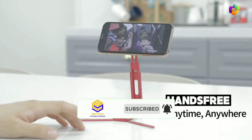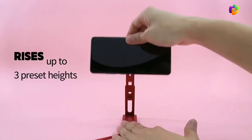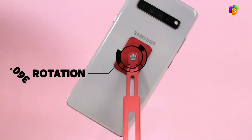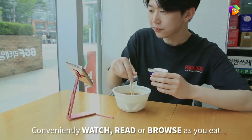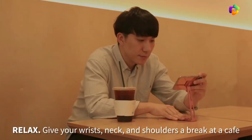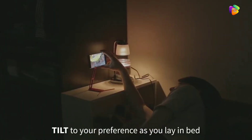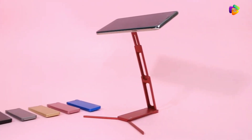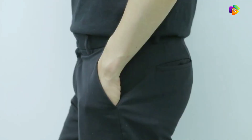You can use it hands-free, and it supports versatile and universal use. The product is very useful and comes in 6 different colors. You can also adjust your mobile settings with it. The product link is available in the description.